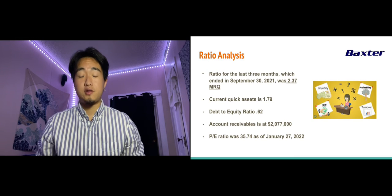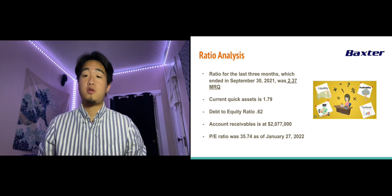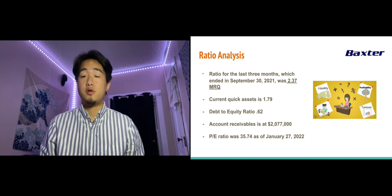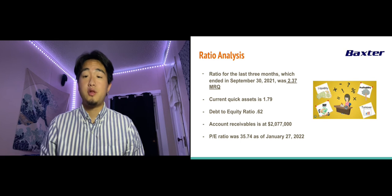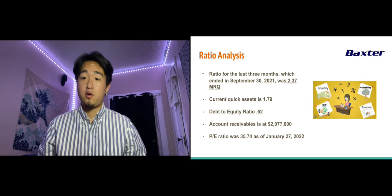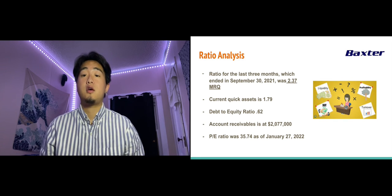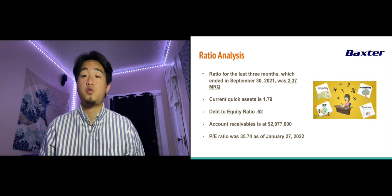This is the ratio analysis that one of our team members calculated after reviewing Baxter's most recent 10K. The ratio for the last three months ending September 30, 2021 was 2.37 in their most recent quarter. Their current quick assets ratio is at 1.79, the debt-to-equity ratio is at 0.62, and accounts receivable is at $2,077,000. Their price-to-earnings ratio was 335.74 as of January 27, 2022, and their earnings per share for the quarter ending September 30, 2021 was $0.89, and for the 12 months ending September 30, 2021 was $2.38. The return on assets was 6.21%, and total assets stood at $19.81 billion.